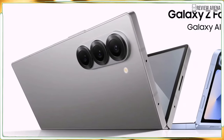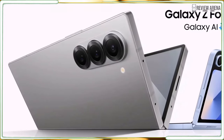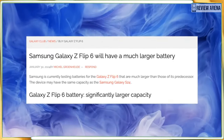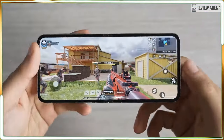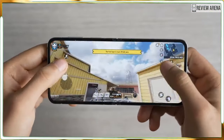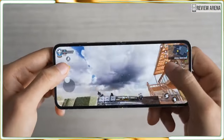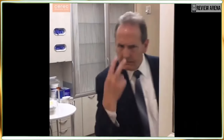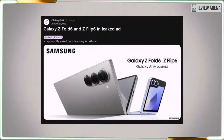The Q6A could be an Ultra model of the foldable, which would be an interesting addition given how Samsung could borrow some of the Galaxy S24 Ultra's unique features like a titanium frame, S Pen, and perhaps a larger 200 megapixel camera. Details about this Ultra model are still scarce, but pricing concerns would likely be a major factor as to whether or not it comes to fruition.